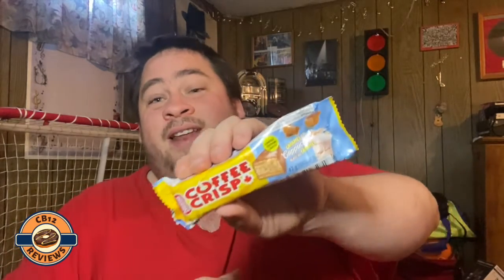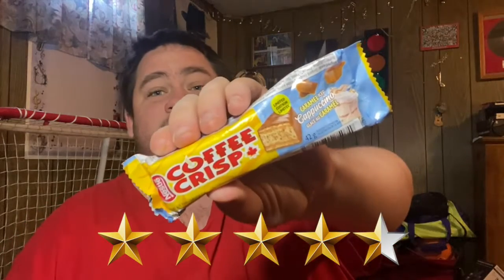I think I'd rather have this one over the Kit Kat Chunky Rollo. The Rollo was pretty good with the Kit Kat, but this one is actually better. This one would definitely get a solid four and a half out of five from me.